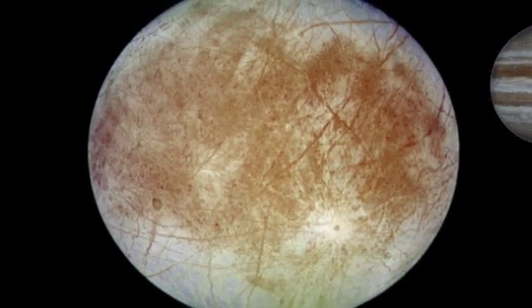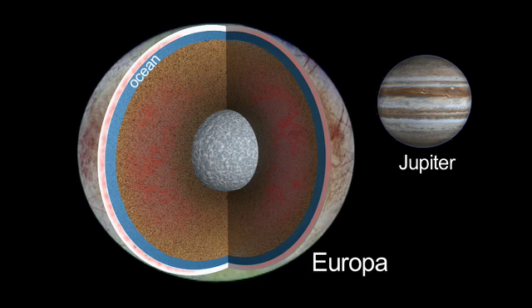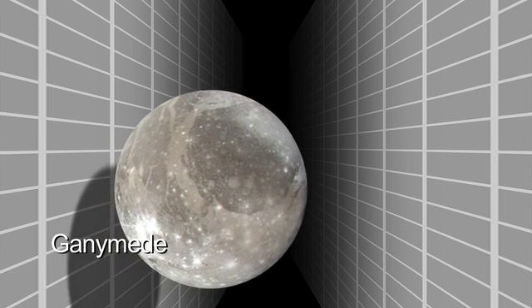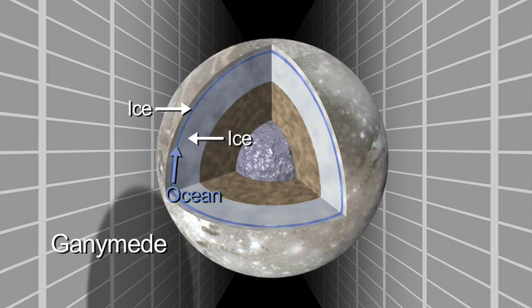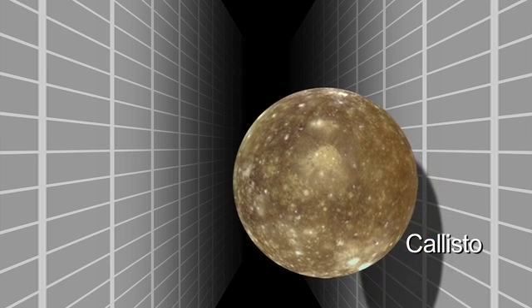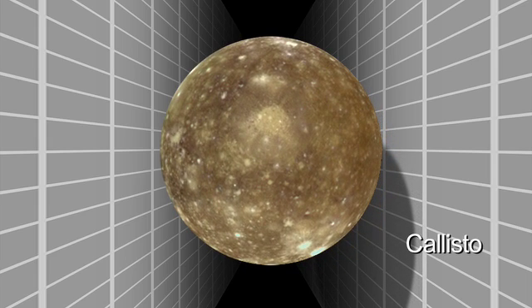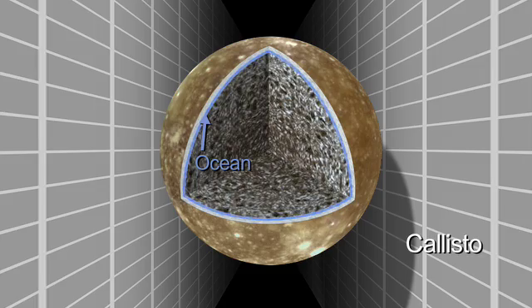Europa is a maybe rarer example of an ocean in contact with a rocky mantle. Ganymede actually might be a more common example of an ocean where it's an ocean sandwich — ice above and below. Callisto, the relatively dead world, has not the level of activity that Europa and Ganymede have, yet we think that Callisto has an ocean beneath its surface.